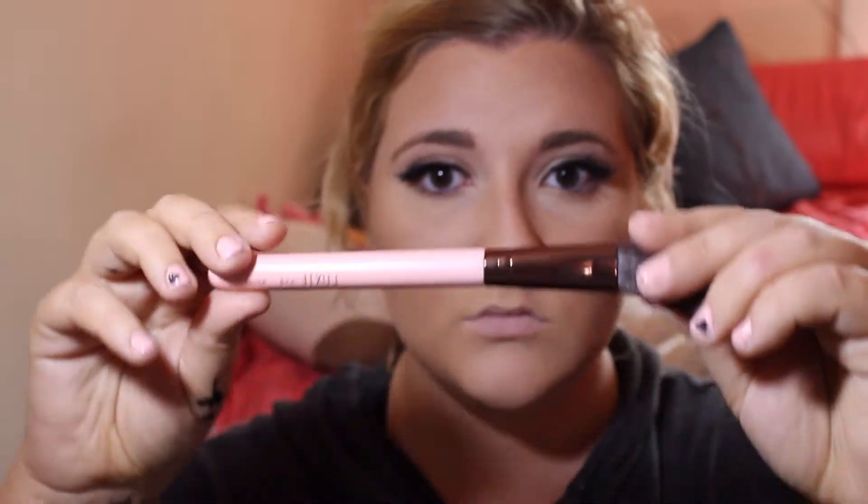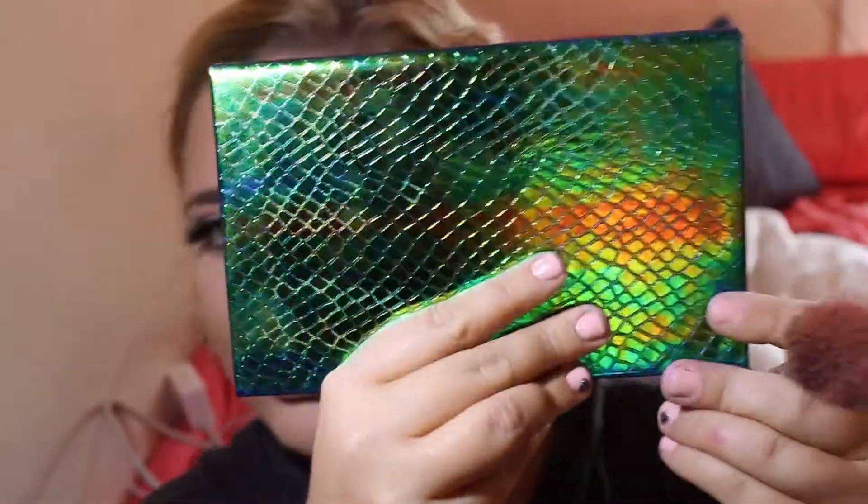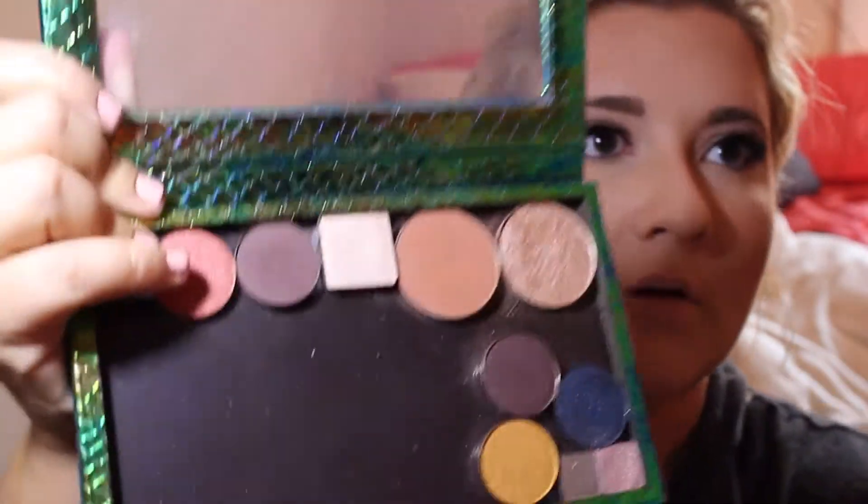Once I'm done with my contour, I go in with blush. I'm using this brush that I got in my Ipsy bag, then going into my Z palette to take my Ofra blush. I love this blush — it's a very nice, subtle blush.